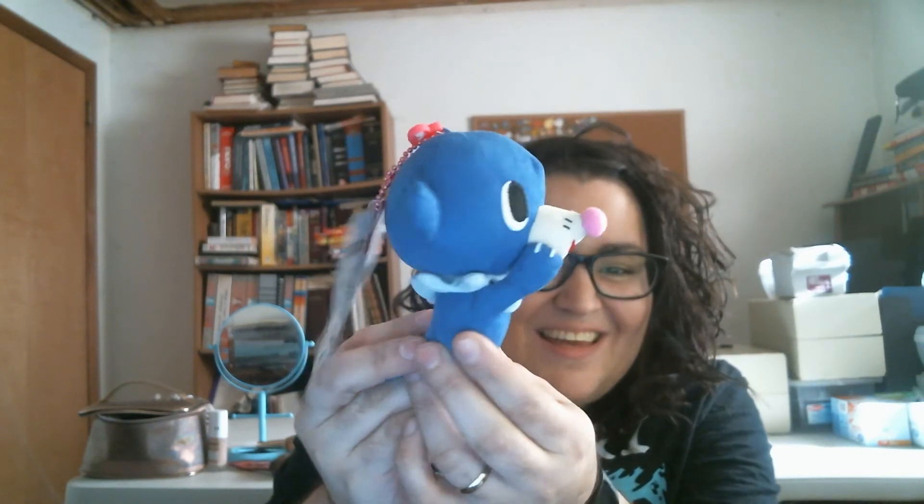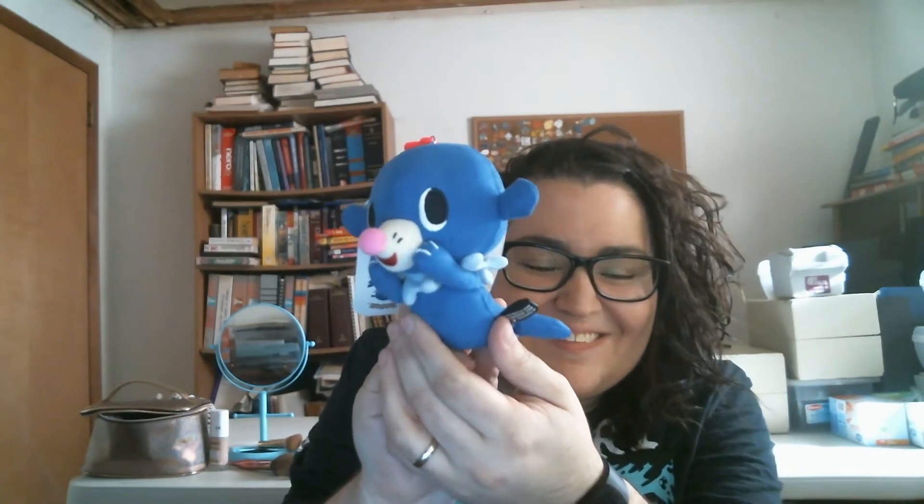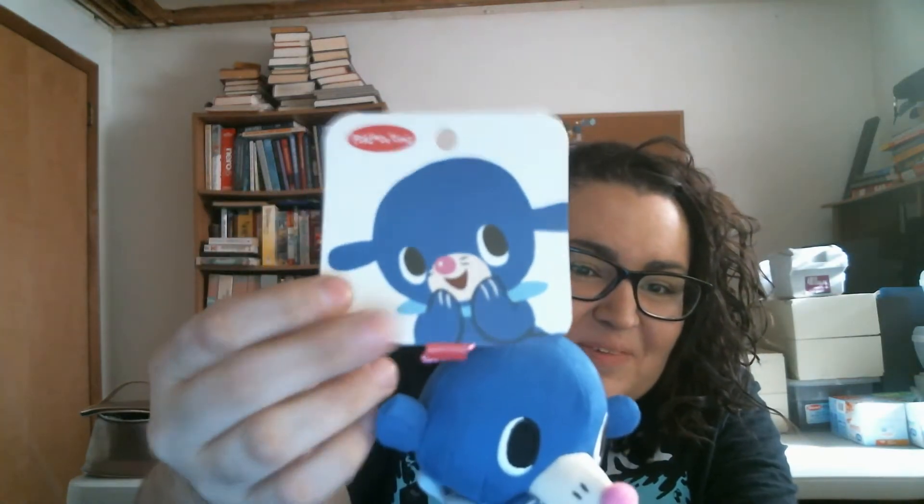Look at this little guy - Popliu! He's so cute. It's a Pokemon Time keychain. I have a friend who would probably like murder me for this because she loves Popliu. But look at him, he's so cute.